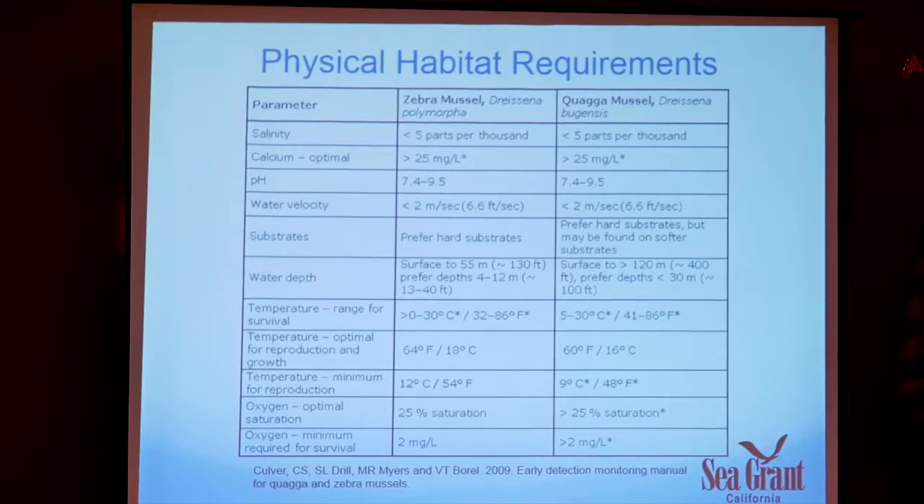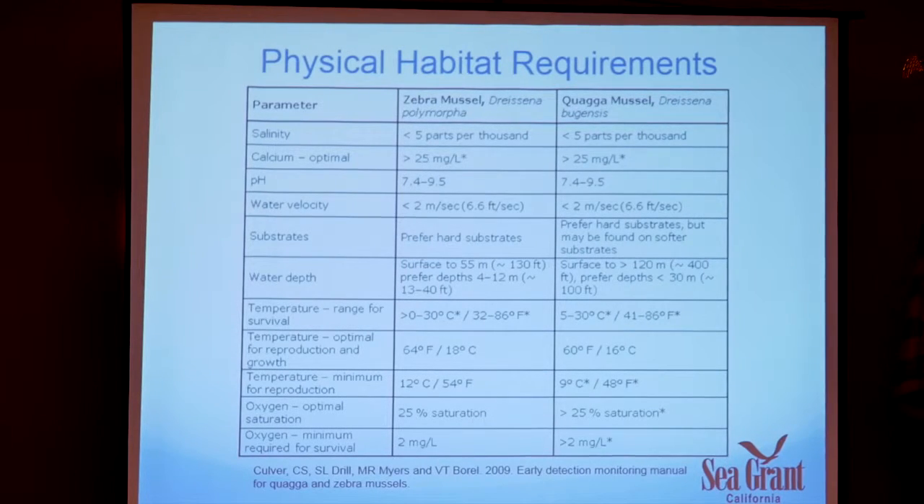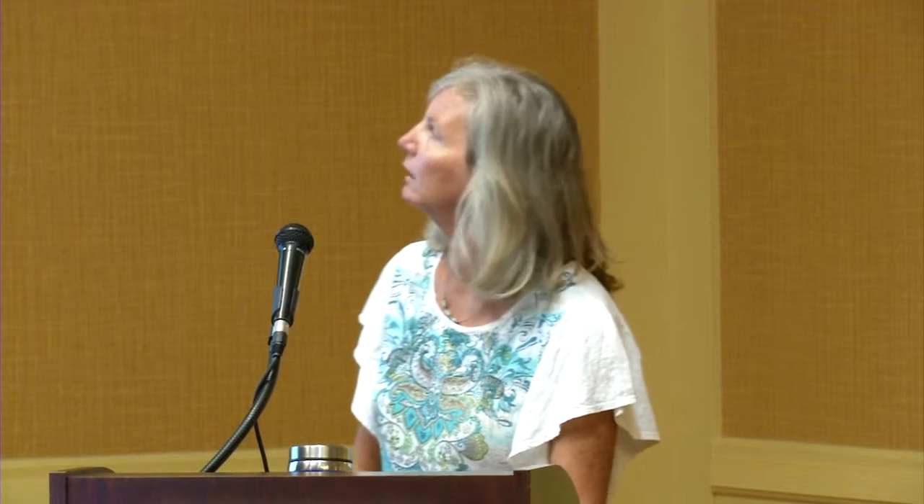Habitat requirements: most of you are aware of the risk analyses done to determine whether lakes may support quagga and zebra mussel infestations. There are many variables — these are not hard set numbers; they all interact together. Calcium levels might not be quite optimal, but if there's a lot of food or temperatures are just right, they're not stressed and can handle differences in other factors. A chart with these variables is available in a monitoring manual. Piru tends to have conditions that keep mussels happy, unfortunately, which is why they're doing so well.